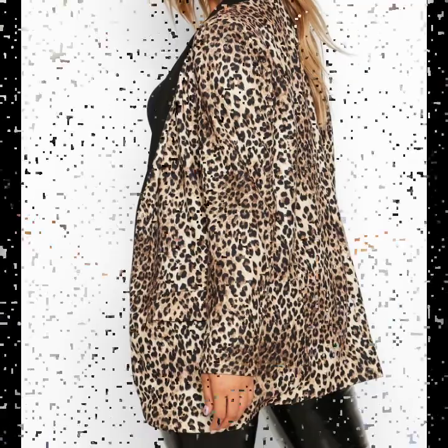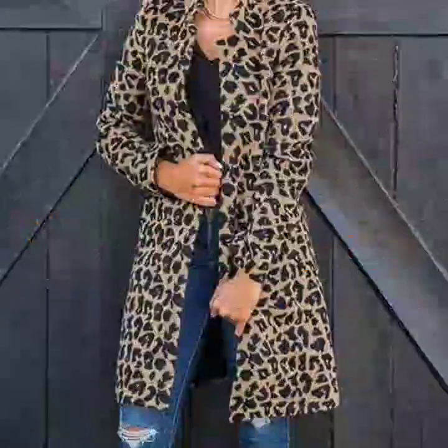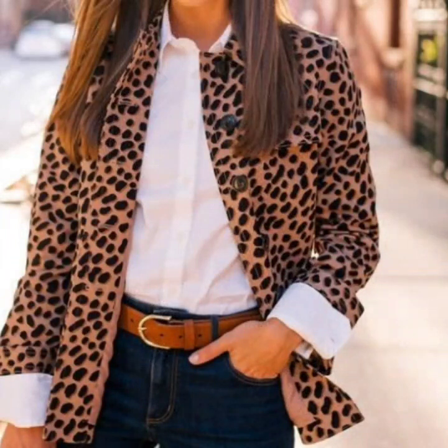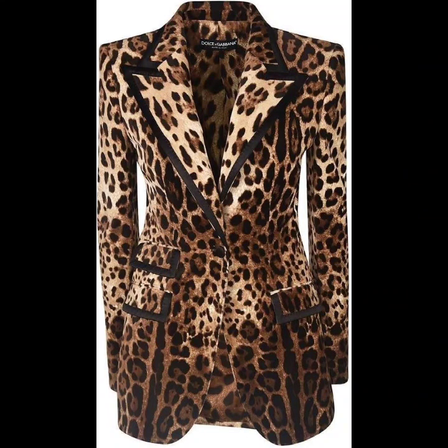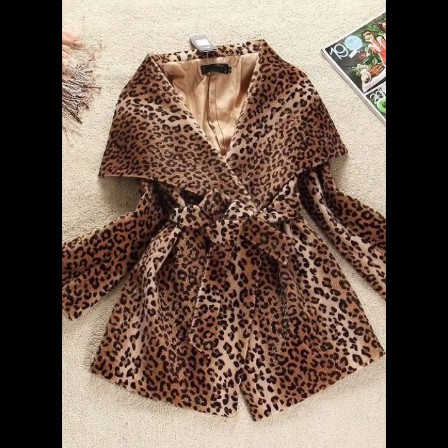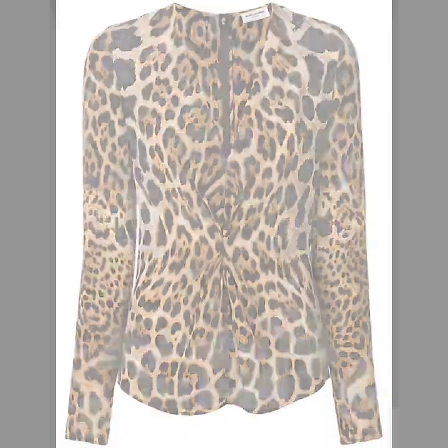Hi everyone, welcome back to my YouTube channel. I hope that you are fine and good. Here I'm back again with an awesome collection of leopard print blazer, coat, and jacket designs for ladies. These are all very beautiful and awesome designs that I'm going to share with you. I hope you will find this collection very helpful and useful. All the designs are looking so amazing, so beautiful and stylish.